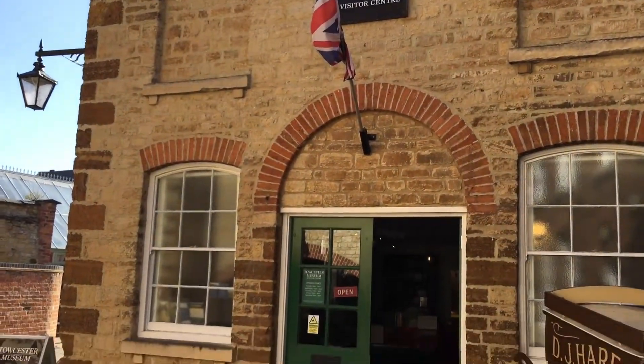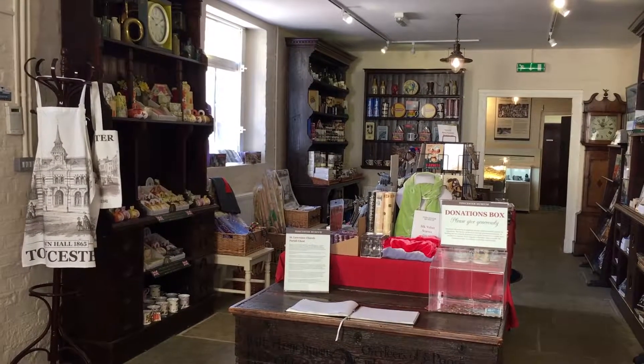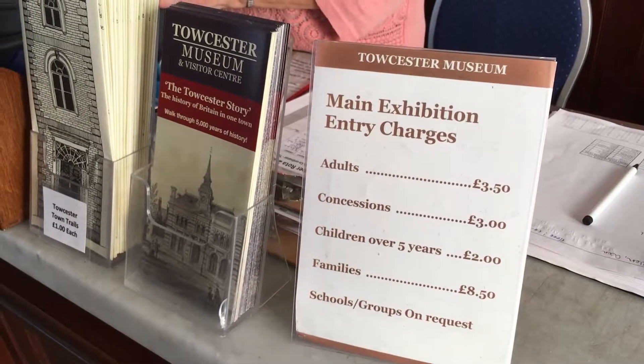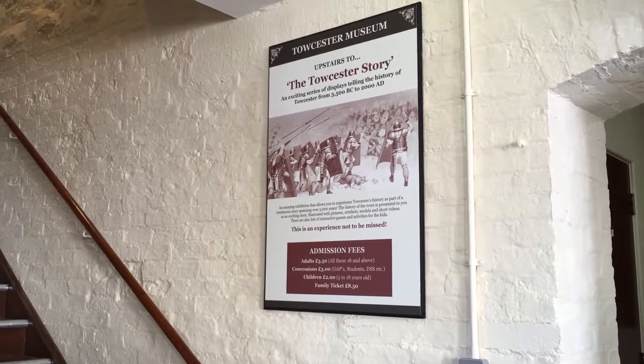As you walk into the museum, there's a gift shop and a room at the end which I'll take you around later. I was greeted by the lovely volunteers, paid my £3.50 admission and made my way upstairs.